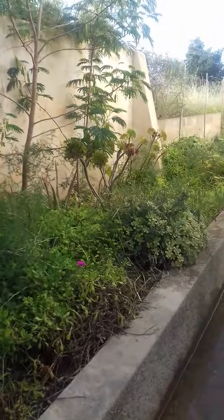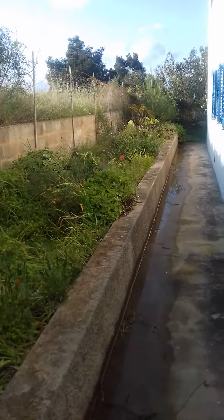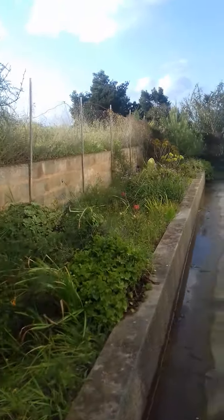Thank heavens. I wonder if there's any lizards out. I think I can see — no, I can't see any at the moment. Never mind.